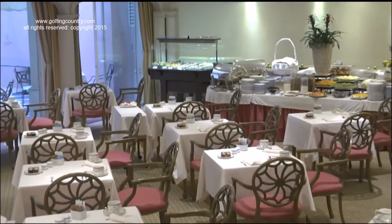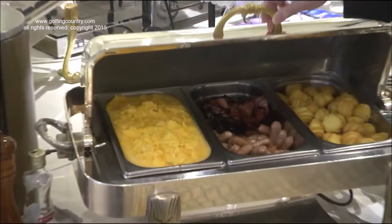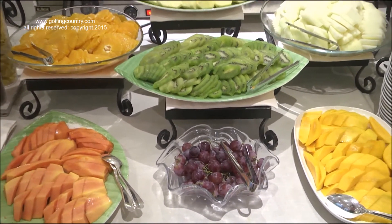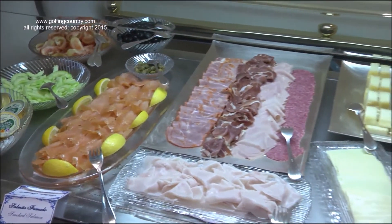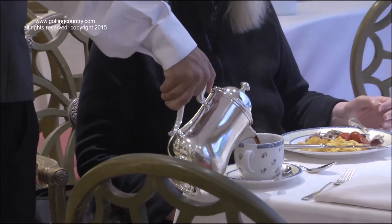In the mornings, breakfast is served in a beautiful room, with a full hot selection, fruit, cold cuts, and delicious pastries, along with great tasting hot coffee.